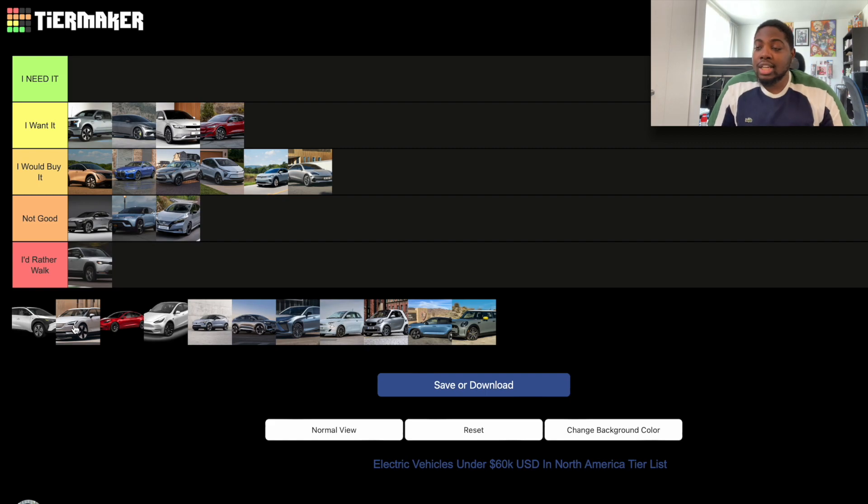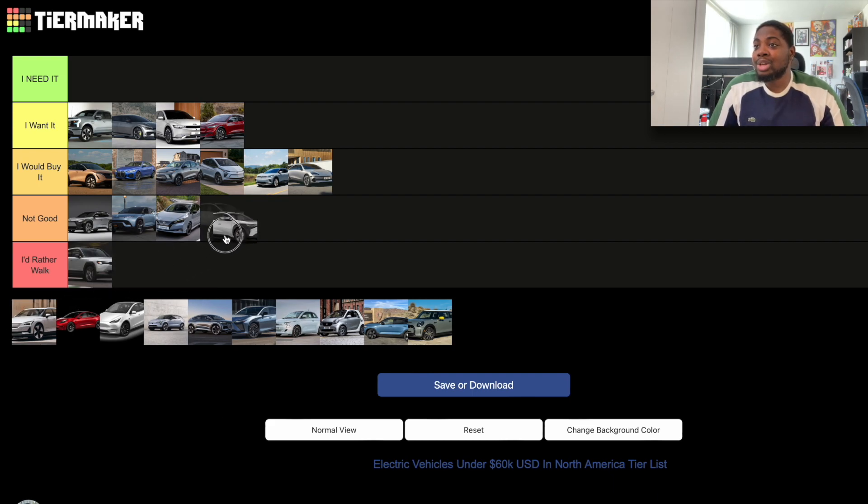The Subaru Solterra I'll put in the 'Not Good' section as well, because it's basically the same car as the BZ4X — same platform, same reasons.